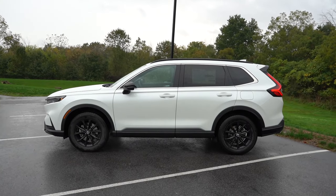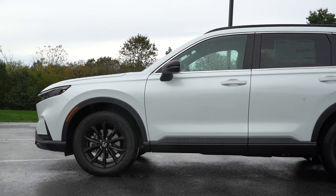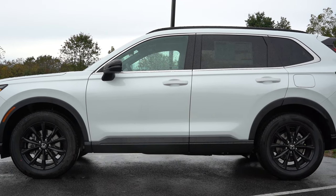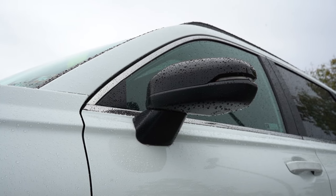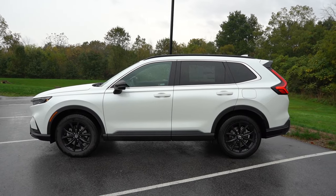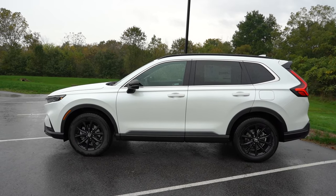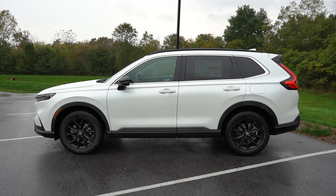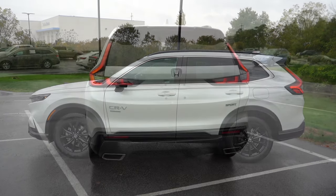Around to the side: gloss black roof rails come standard on the Sport trim levels, while chrome window surrounds come standard for all trims. Rear privacy glass is on the EX and up. Side mirrors are body-colored and power-adjustable — gloss black on the Sport trims — and heated with integrated LED turn signals for all trim levels. Wheels: 17-inch steel with covers for the LX; 18-inch silver painted alloys for EX/EX-L; 18-inch gloss black alloys for Sport Hybrid; and 19-inch gloss black alloys for the Sport Touring Hybrid.